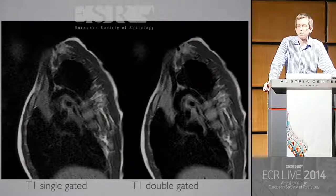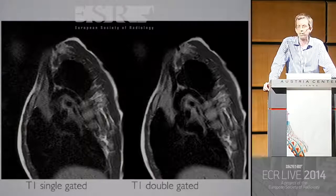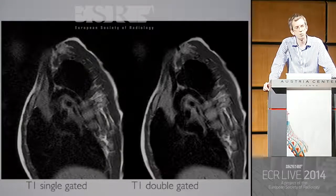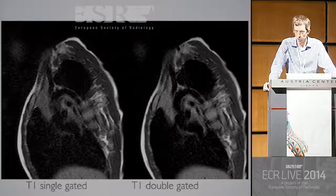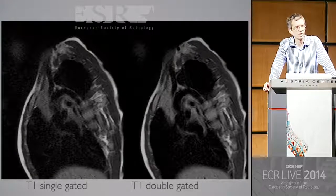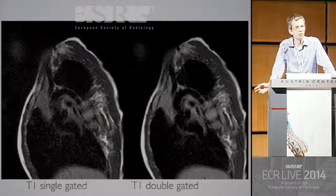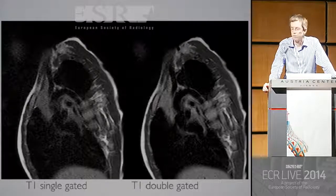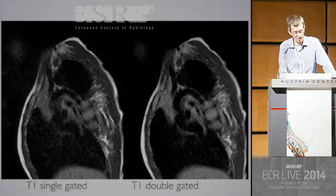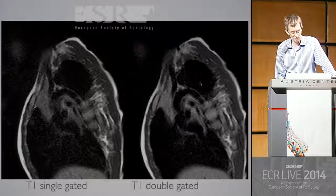If you take the same sort of size patient — five kilos, a few months old — to MRI, you often get poor signal, particularly on T1-weighted imaging. There's a dramatic increase in image quality when you double-gate it. When you double-gate, you get more time for signal recovery and you greatly improve image quality. You can see the arch absolutely beautifully, even in something absolutely tiny.